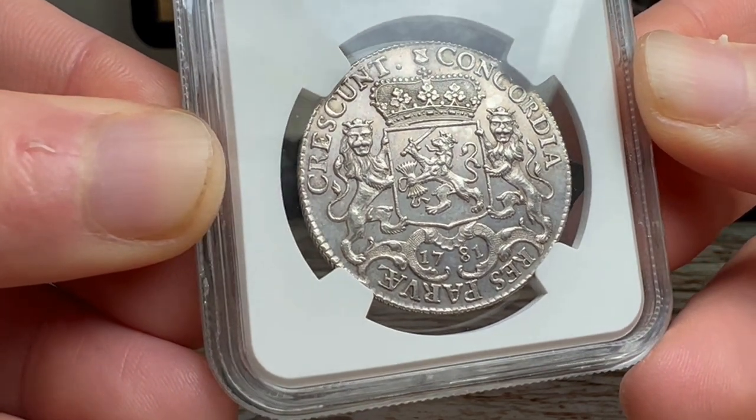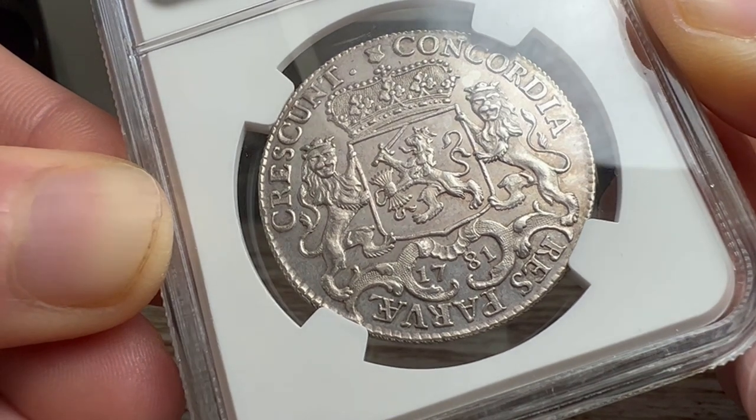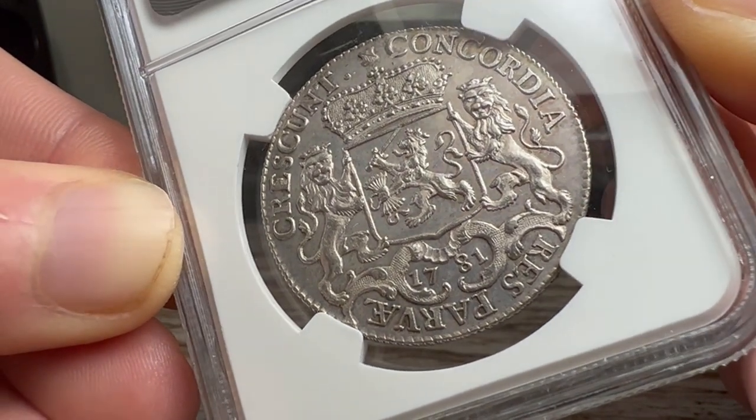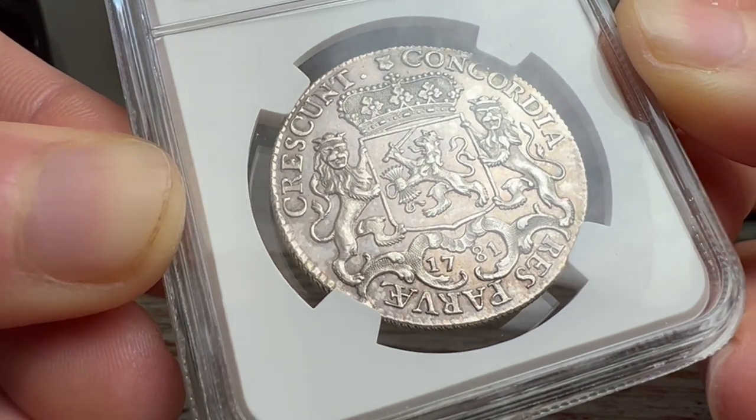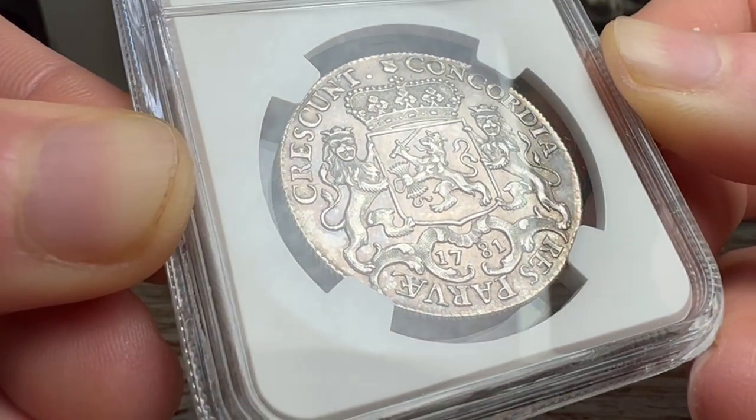With a weight of 16.39 grams and a silver purity of 94.1%, this coin was a valuable currency in its time. The reverse of the coin bears the crowned arms of the generality, representing the unity of the Dutch provinces.